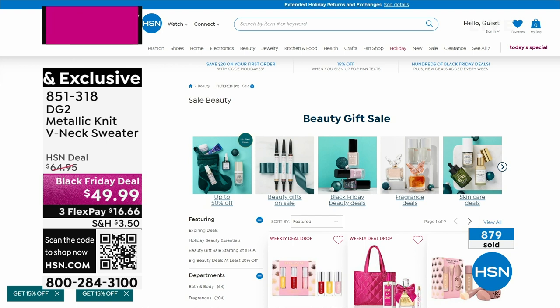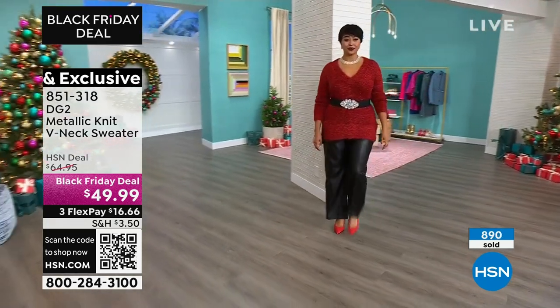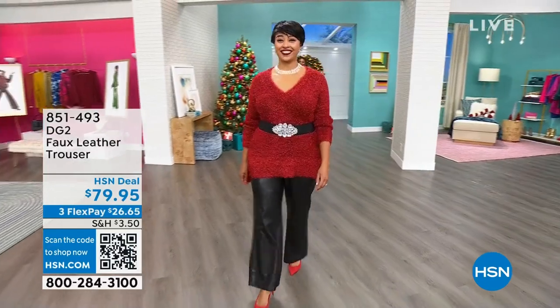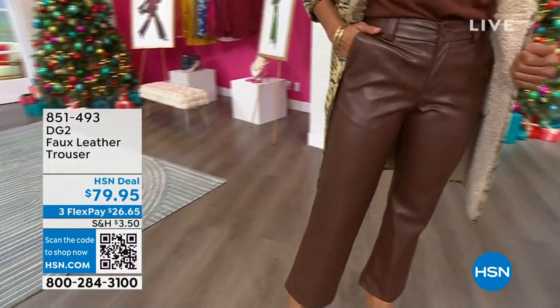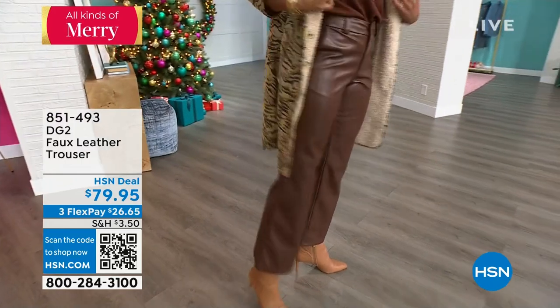We have a whole beauty gift collection available — literally put together to be multi-giftables or give one person an amazing gift from some of the best beauty brands in the world. Please go to hsn.com and check it out. Also, just search — if you're looking for something, you'll find the craziest stuff on hsn.com. We've got wreaths, floral arrangements. You'd be really surprised at how many cool things are available there.